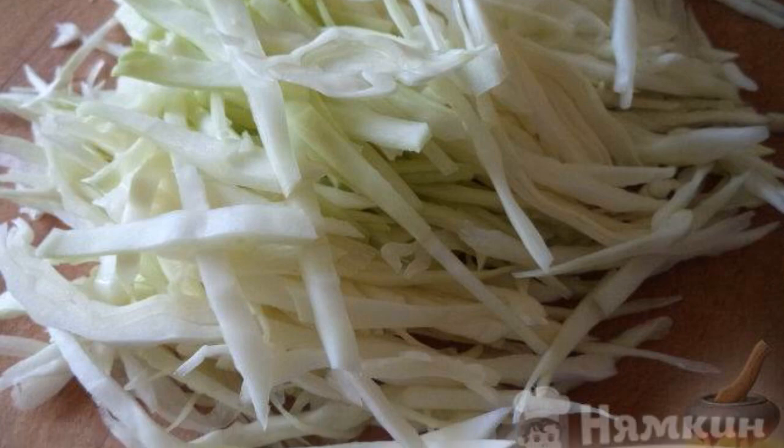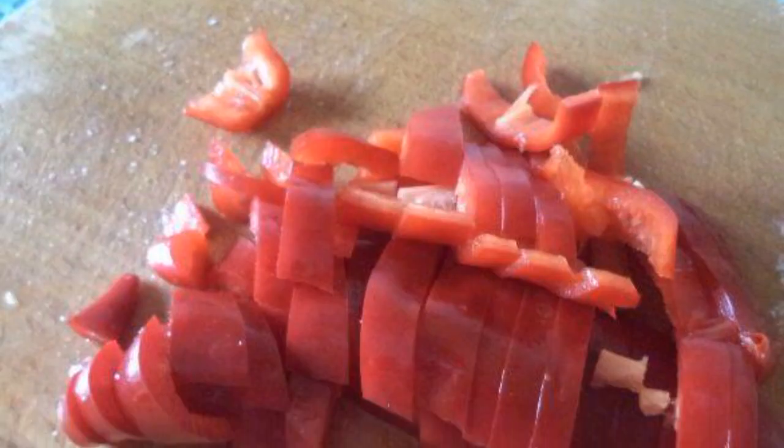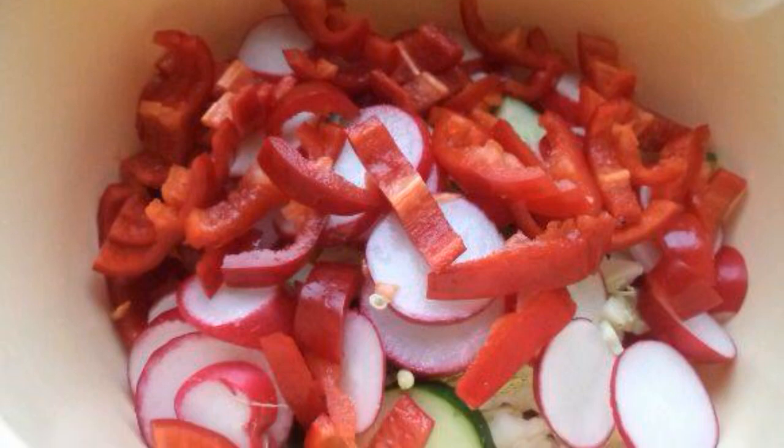Add salt to the cabbage and rub with your hands. Finely chop the peeled pepper. Put all the prepared products in a deep container.